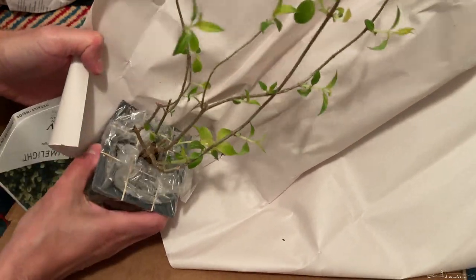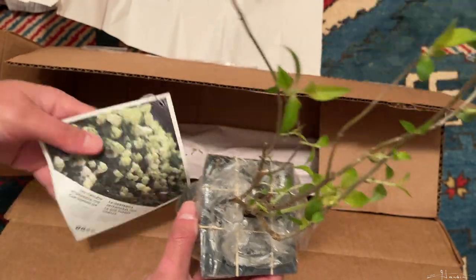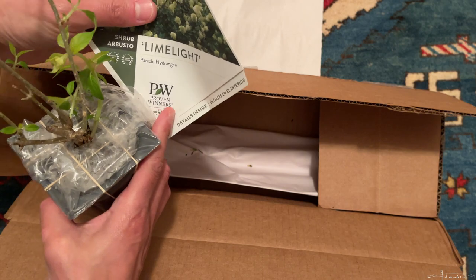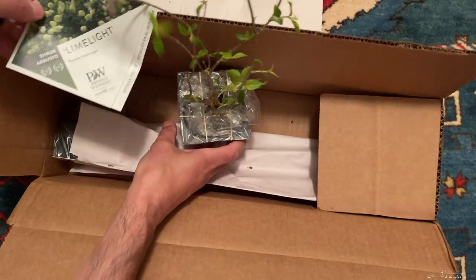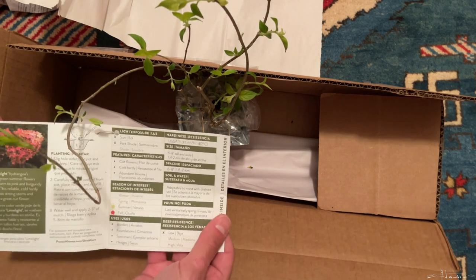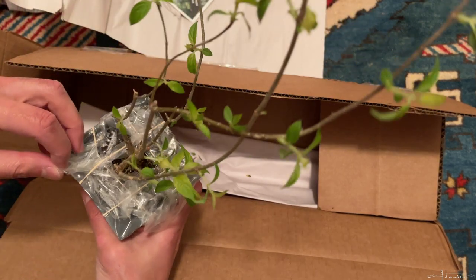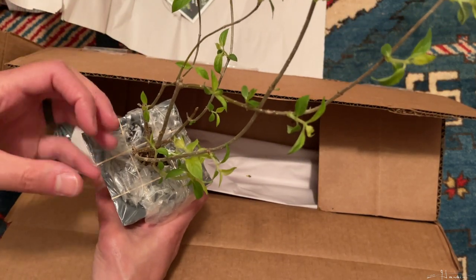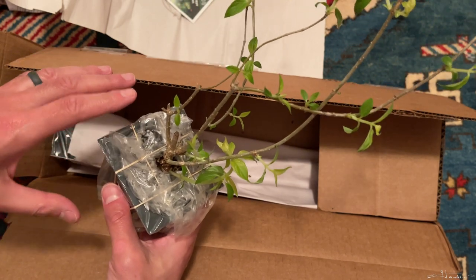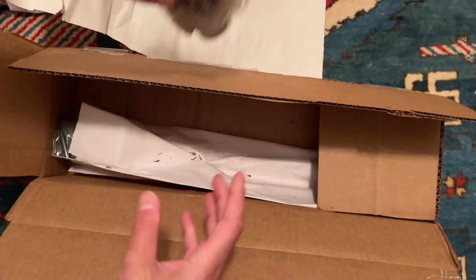Oh, look at this — this is the limelight. He had the tag in there and as you can see it says Proven Winners, because it was patented and that's one of the brands for patented plants. It's nice that it shows how to care for it. He used rubber bands rather than polyester fill, which makes it easier to remove without having all the fibers tangled in the plant.